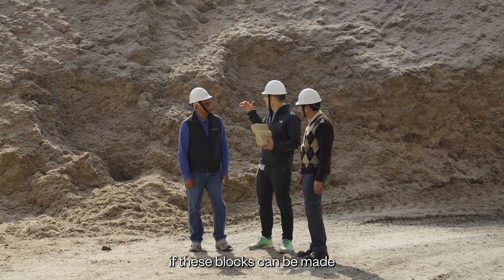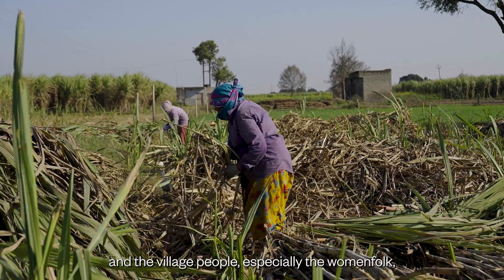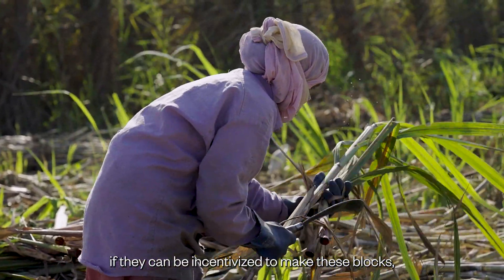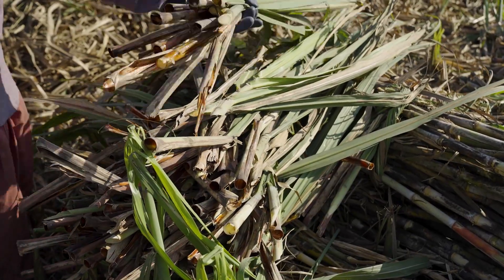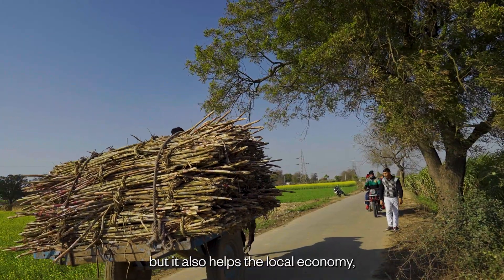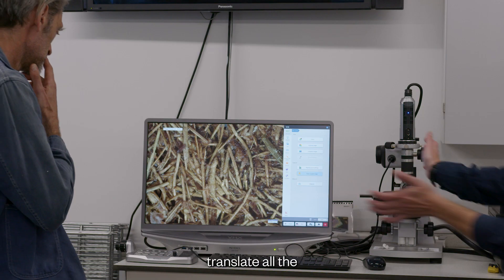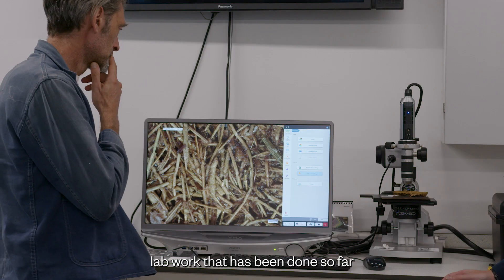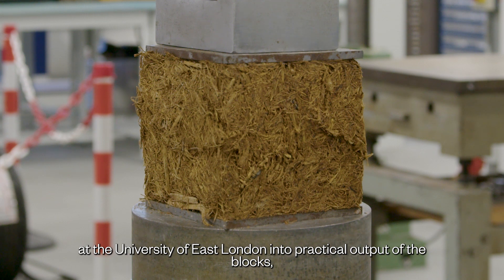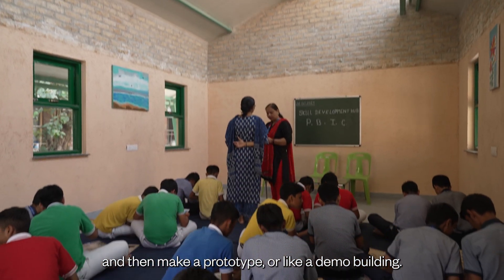If these blocks can be made close to the sugar mills, and the village people — especially the womenfolk — can be incentivized to make these blocks, then not only does it give them additional income, but it also helps the local economy. We wanted to translate all the lab work done at the University of East London into practical output of the blocks, and then make a prototype or demo building.